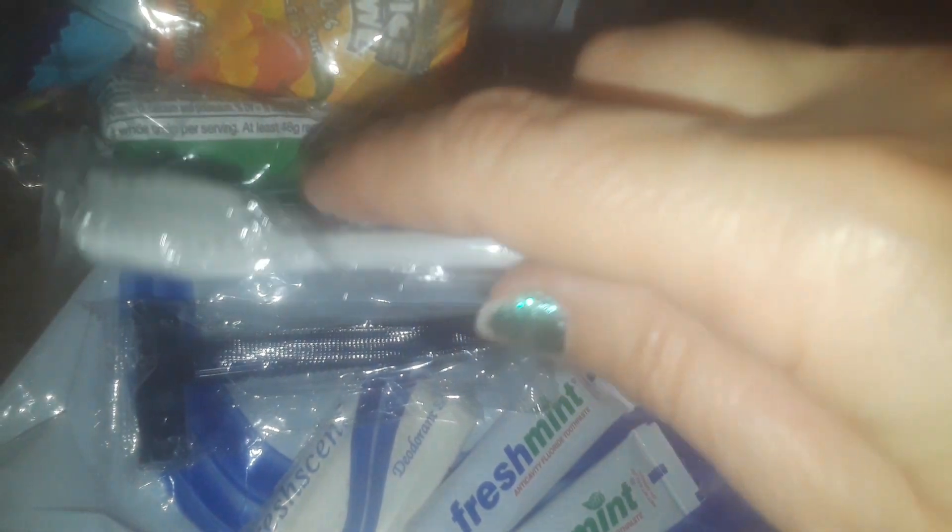I got a bag of chocolate brownies, some free razors, little cheap toothbrushes — I'll just use those for cleaning. There's also a tiny shampoo or hand soap, trial-size toothpaste, and a little bar of soap.